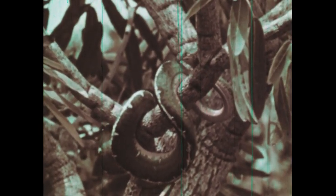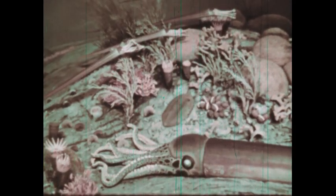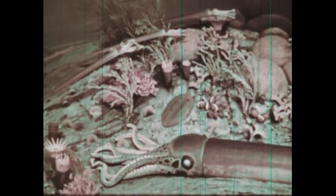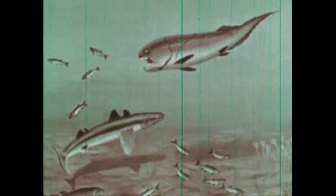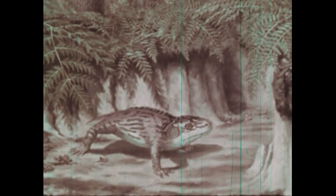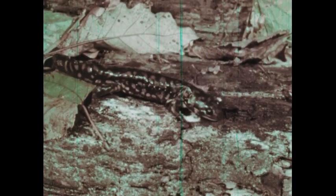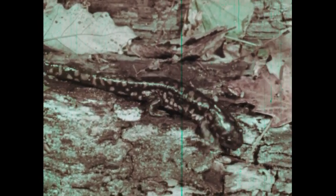Reptiles are the first true land vertebrates — animals with backbones. In early prehistoric times, animal life first lived in the water. There were hosts of fishes. Then some fish-like creatures, the amphibians, began moving out on land, but their jelly-like eggs still had to be hatched in water. Today's amphibians, such as the salamander, belong midway between the fishes and the reptiles.